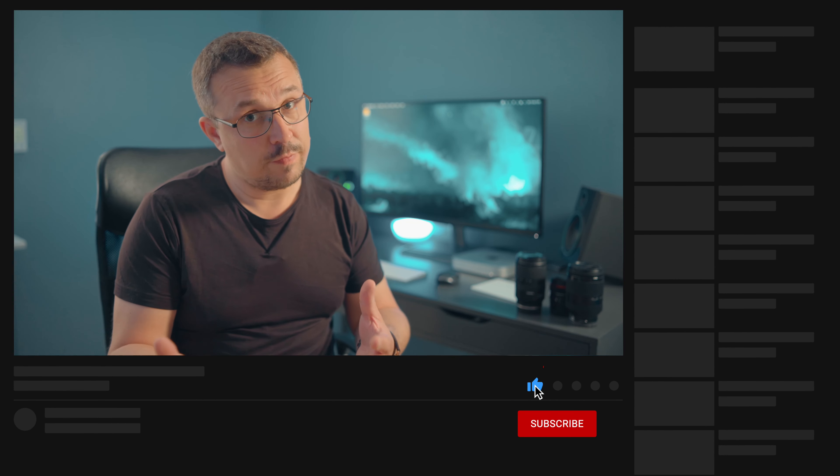Hey, welcome back to the channel, my little pork chops. If you're into cameras, lenses, and smartphone cameras, consider subscribing because this channel is all about that. I really do appreciate if you can hit that like button — as a growing YouTuber I pretty much depend on it, so help a brother out.